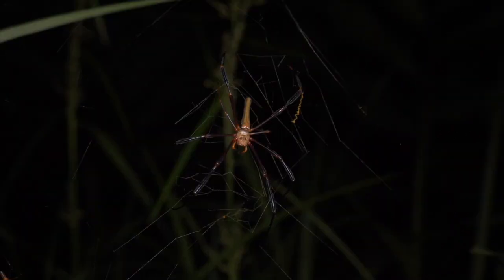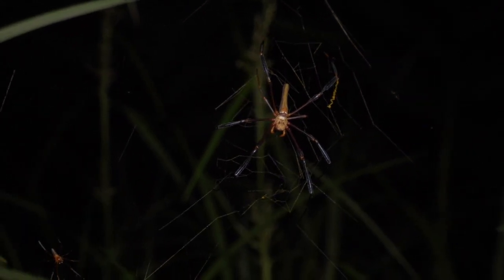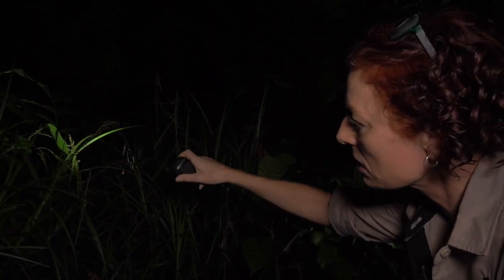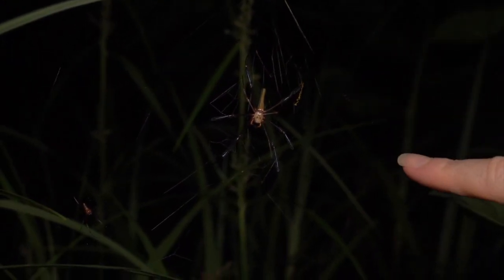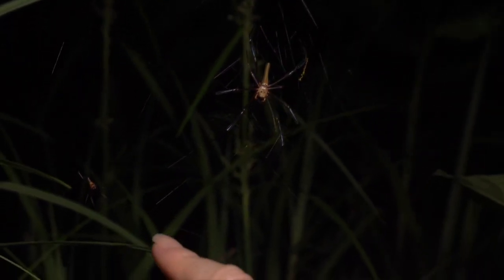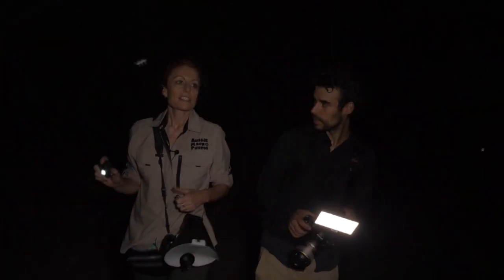Love it — that's why I live here. We've got a beautiful golden orb female here. She's only about half grown, but she does have a male on her web. How they get their name, golden orb, is you can see the gold on her web. The female's always bigger, and the male tends to hang on the outskirts of the web.